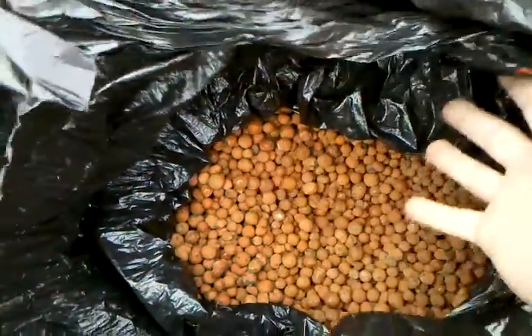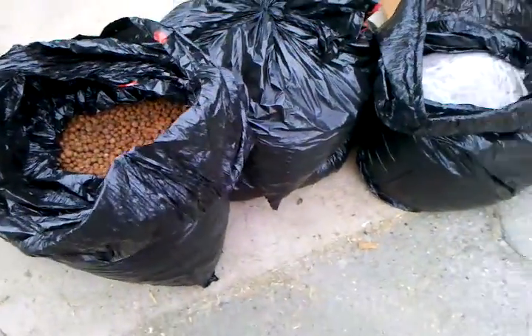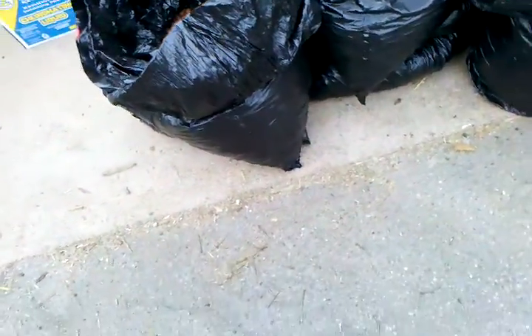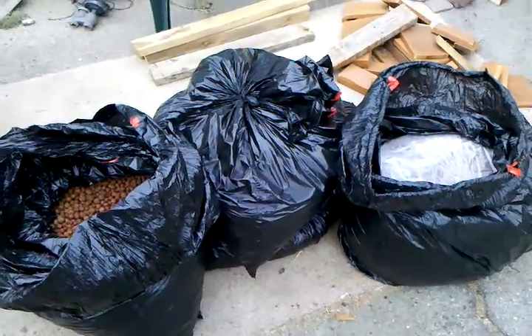As you can see, this stuff is gold. It's just gold. And I got a great deal. I got all of these huge bags — I want to say 1, 2, 3, 4, 5, 6, 6 or 7 bags for $30.